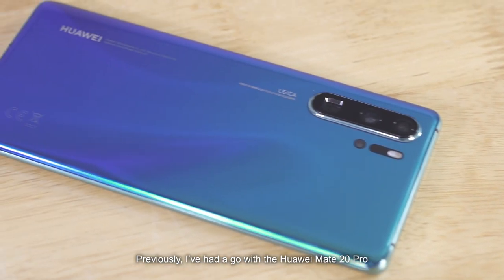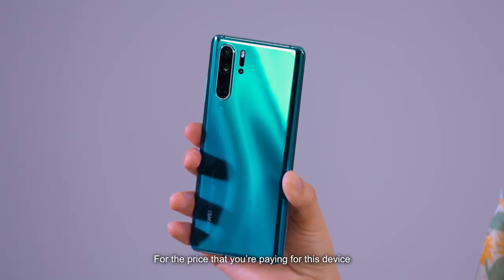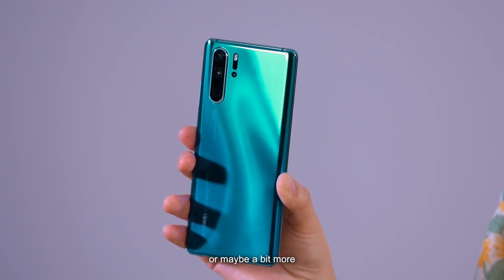Previously, I've had a go with the Huawei Mate 20 Pro and was already blown away by the camera's capabilities. The P20 was a crowd favorite but with the P30 Pro, Huawei has certainly outdone themselves. So the price that you're paying for this device, you're certainly getting your money's worth. Or maybe a bit more.